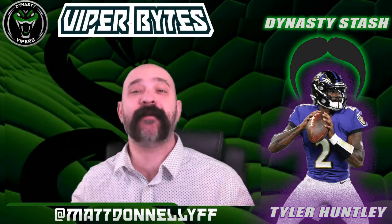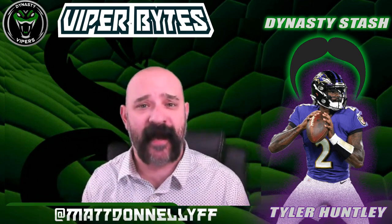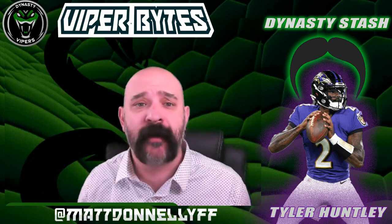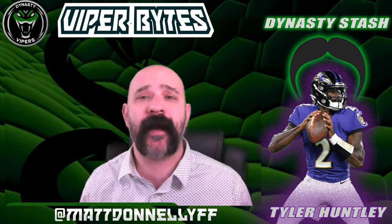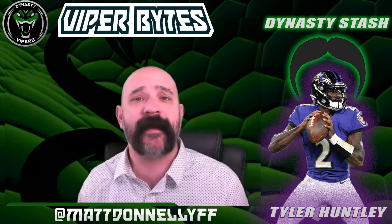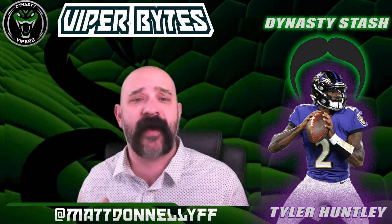Welcome back to the Dynasty Mustaches series brought to you by Viper Bites and the Dynasty Vipers. Today we are going to focus on the quarterback position with Baltimore Ravens signal caller Tyler Huntley — the six-foot-one, 196-pound quarterback out of the University of Utah. But first, let's take a look at what he did as a Ute between the years 2017 and 2019.